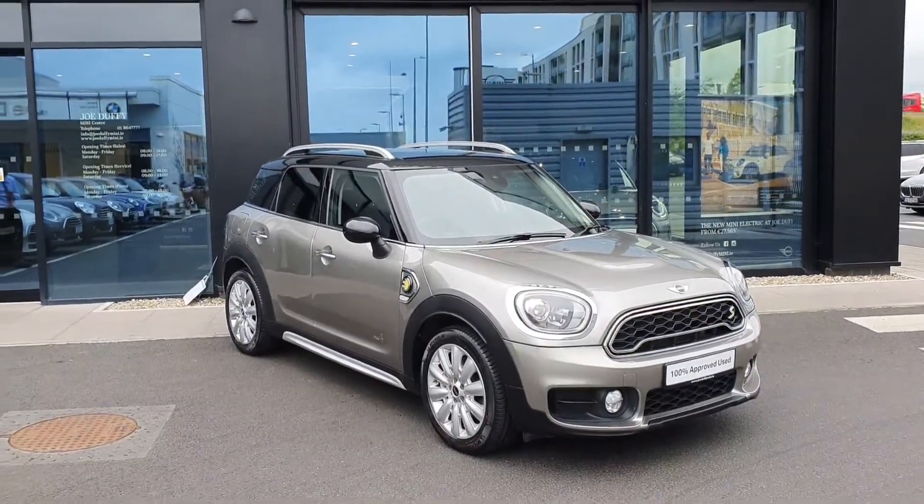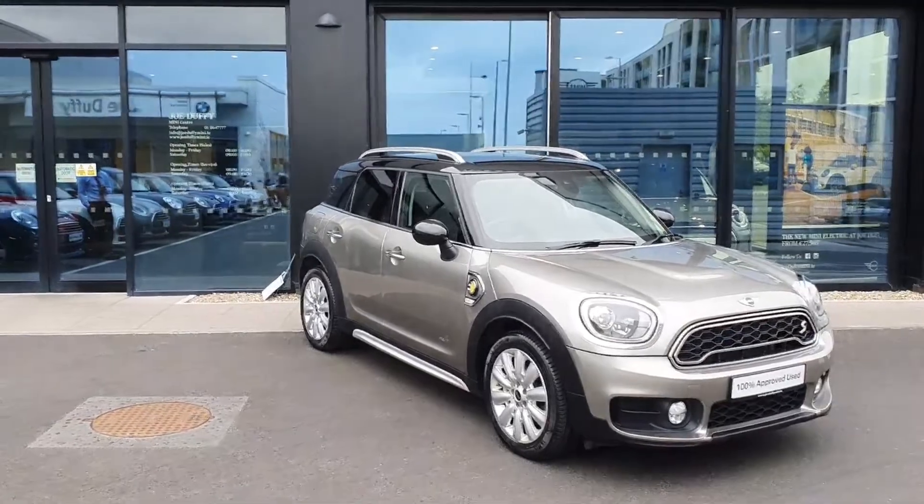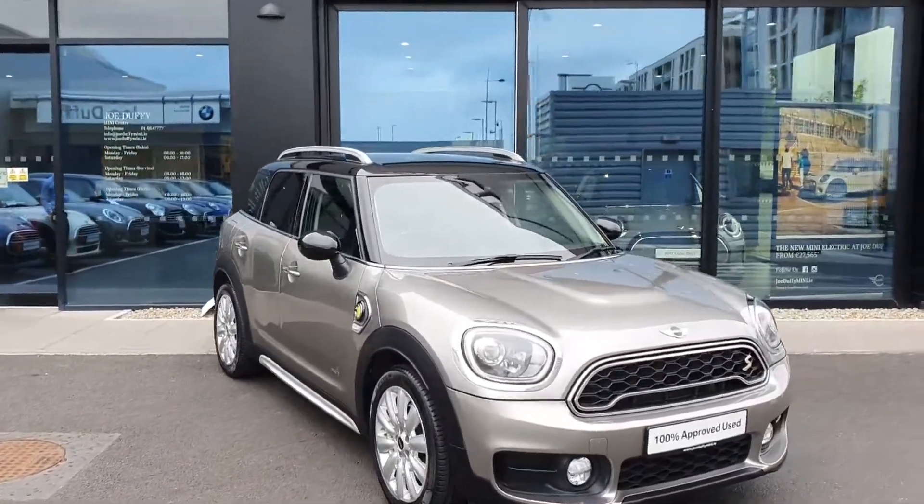Hello everybody, Michael here from Joe Duffy Mini and today I'm here to show you this gorgeous 2018 Mini Countryman Cooper SE.